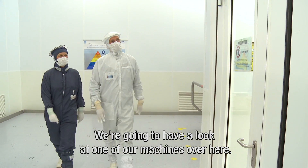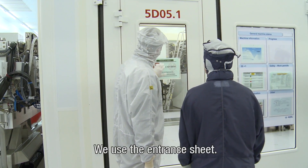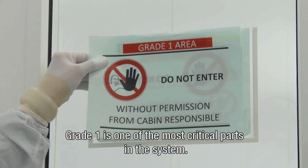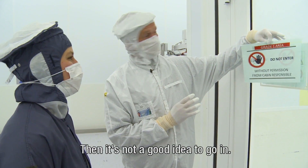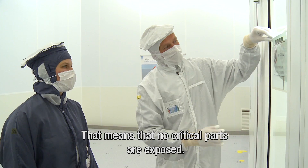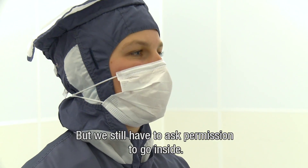We're going to have a look at one of our machines over here. But it says 'don't enter' — are we allowed inside? We use the entrance sheet for grade one — that's one of the most critical parts in the system. If the system is open and the optics are exposed, I will see this sign, and it's not a good idea to enter. For now the system is in grade four, so there are no really critical parts exposed. But still, anytime we have to ask permission to go inside.